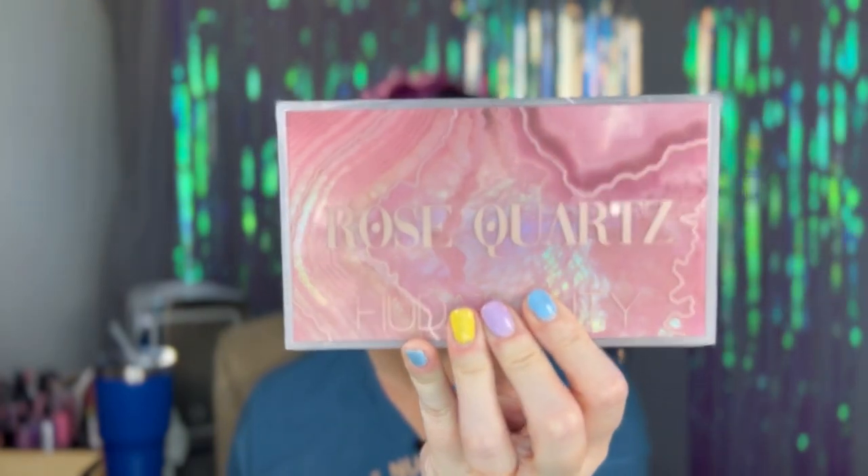So the makeup look I want to do today — hopefully it's going to be a quick one — I want to recreate a look that Julia Adams MUA, that's her YouTube channel, did with the Rose Quartz palette, which is my favorite palette. It's actually probably tied with Mercury Retrograde. I'm a pretty big fan of these Huda Beauty palettes.